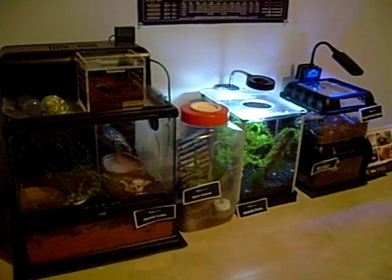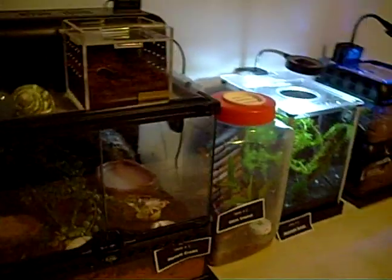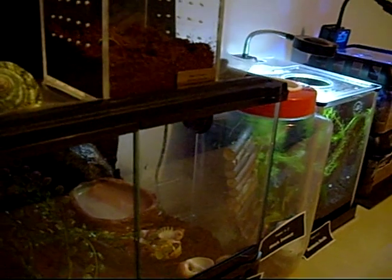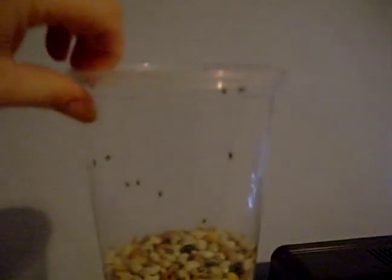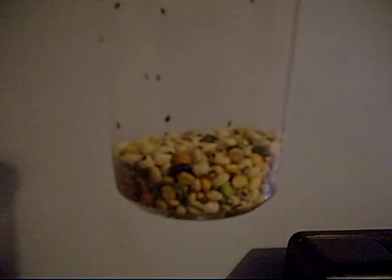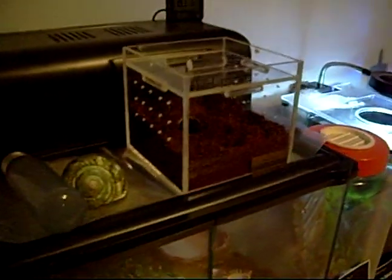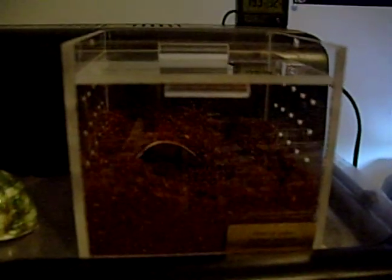So welcome to the main event, so to speak. I've got some feeder insects here. These are creepy, horrible, nasty little bean weevils. That's right, they eat beans. They are going to be feeders for what's going to be in here. The little guy hasn't arrived just yet.